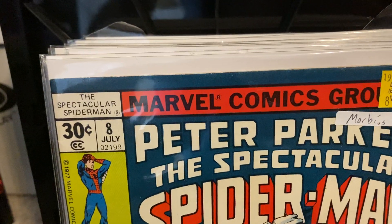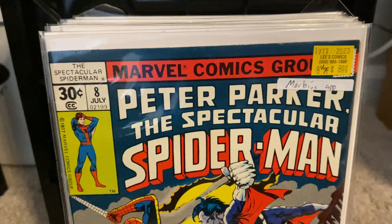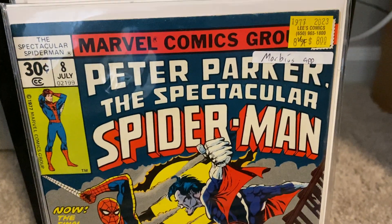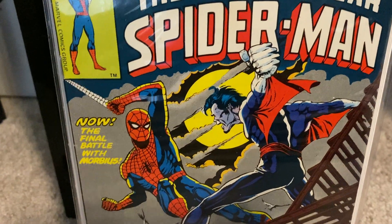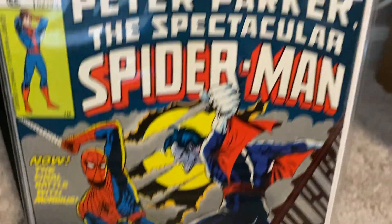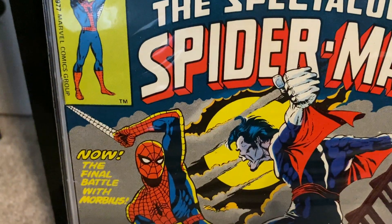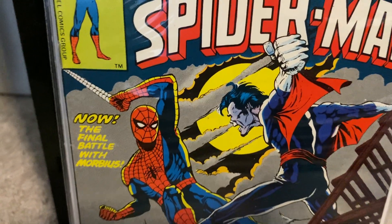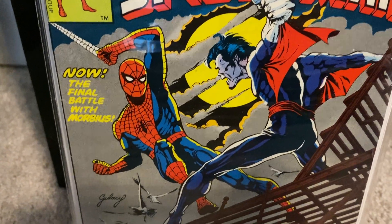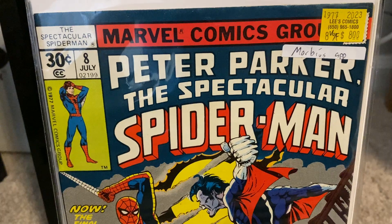The last one I have for Lee's Comics regarding Spectacular Spider-Man is issue number eight. I got issues numbers three through eight from Lee's Comics on eBay — getting these early Spectacular Spider-Mans for really good prices, eight dollars. This is a beautiful cover — Spider-Man and Morbius fighting against each other. The final battle. Can't get any better than that.